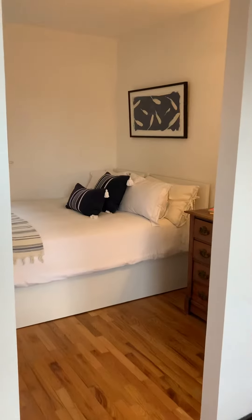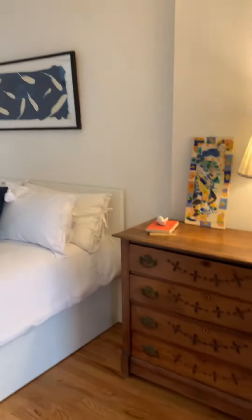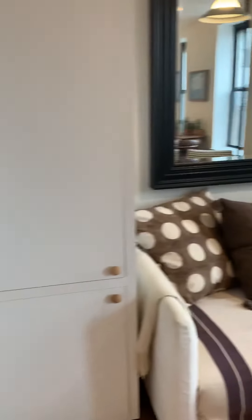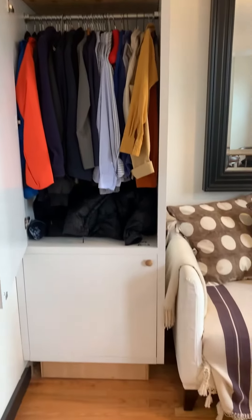And this is the bedroom. You just need to add a door — it fits a queen-size bed and it's a good size. Right over there you could add a closet, and there's another built-in closet with space at the top and at the bottom.